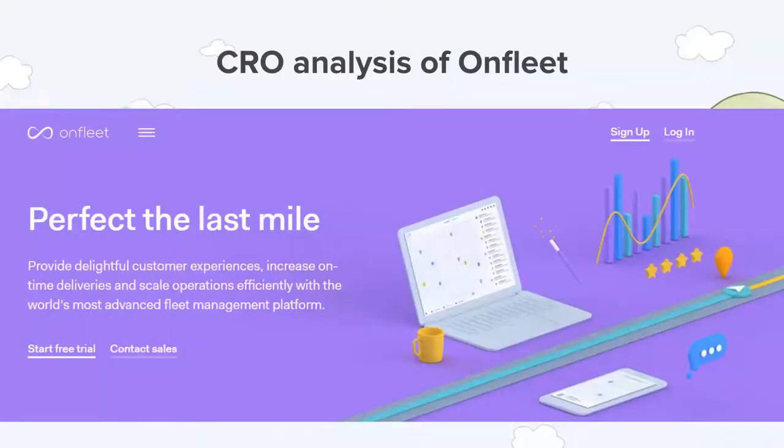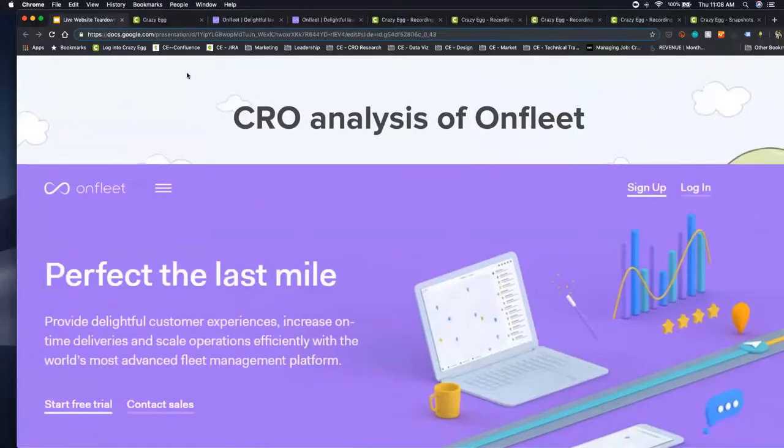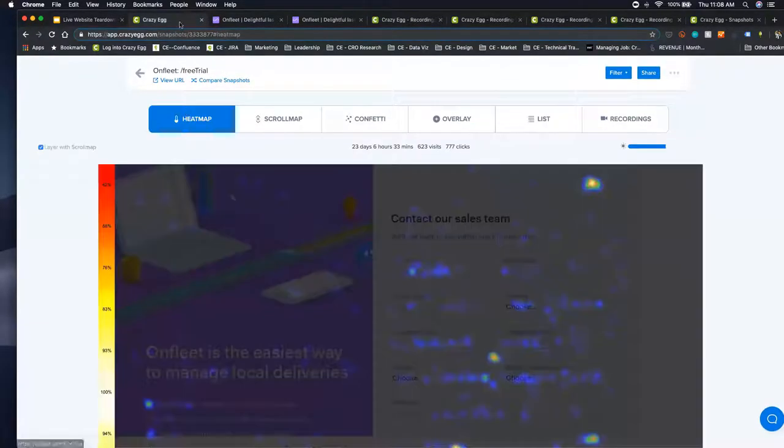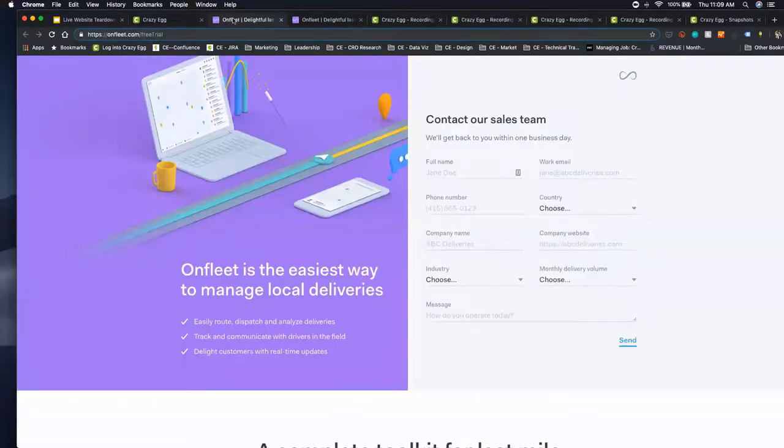With that, we're going to jump into a CRO analysis of OnFleet. I'm going to switch out of the deck and switch to live web pages. The first thing we do when we go to a page is click on "View URL" and look at the actual page — we start with what the page looks like in real life. I'll invite Brandon to share a little bit about the contact form that OpGen Media has built for OnFleet and tell us about the purpose, the goals, and context.